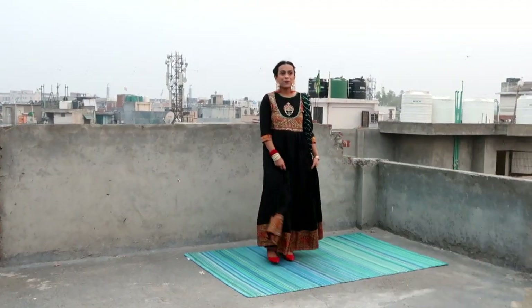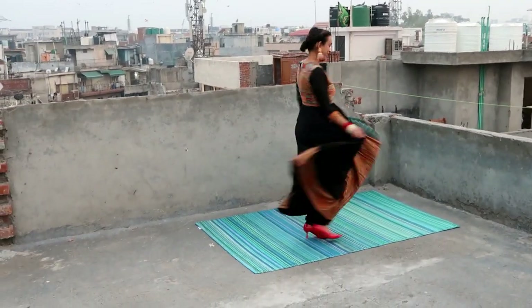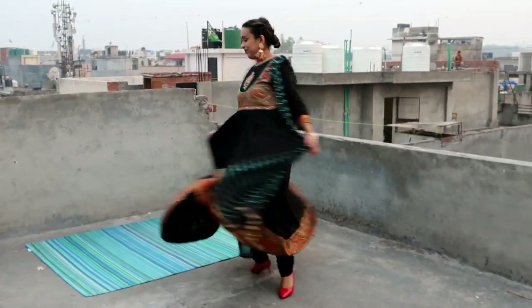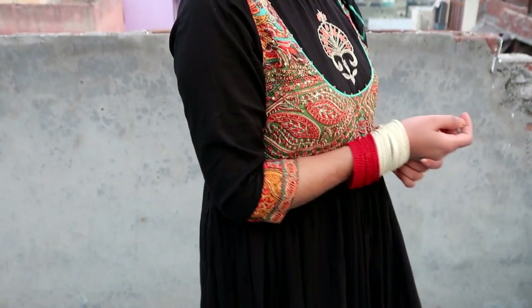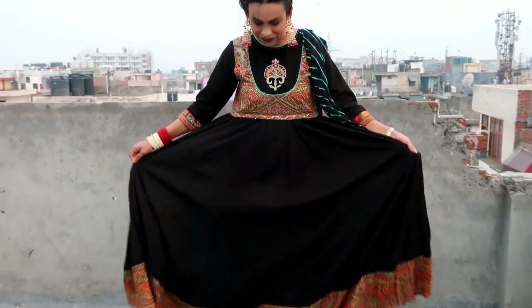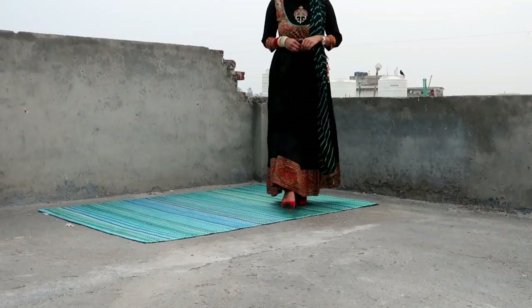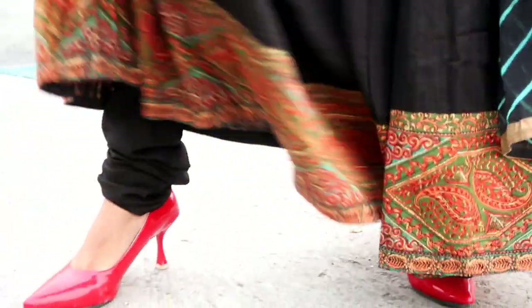My next item is this black yoke-designed kurta with choredar and dupatta. The kurta fabric is pure cotton, bottom fabric is also pure cotton, and dupatta fabric is poly chiffon. This kurta has a round neck, thick quarter sleeve, and flared hem. The best part of this kurta set is its flare, which is very awesome. You can see there is a lot of thread work made in print design with a little thread work on it.